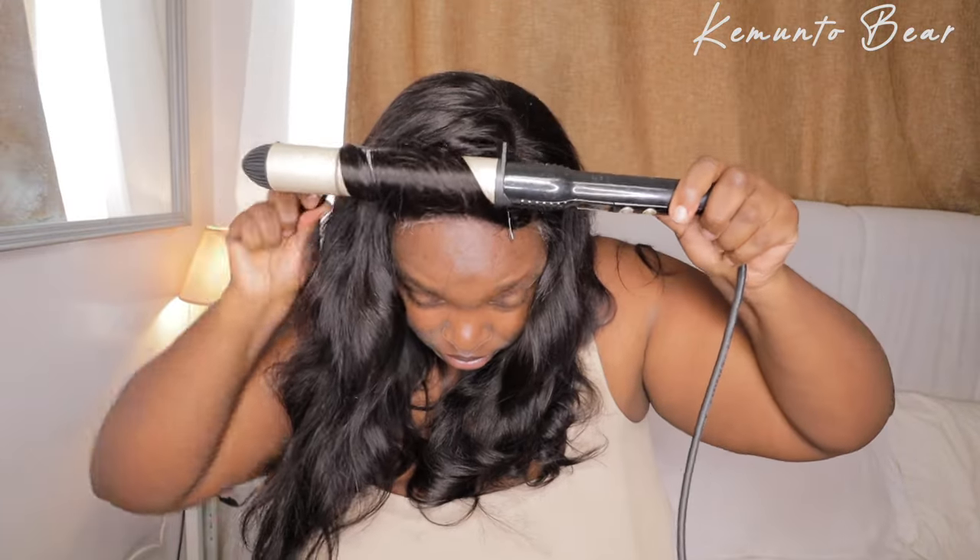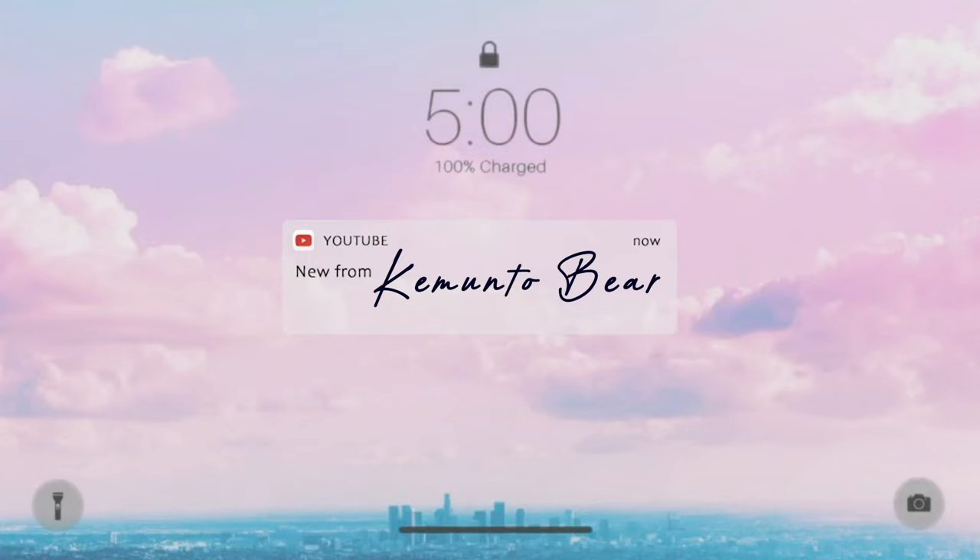This is the Bethesda Chronicles. Let's talk about it. But before we do — hi, my name is Kemuto. And today we are going to be doing a hair install.